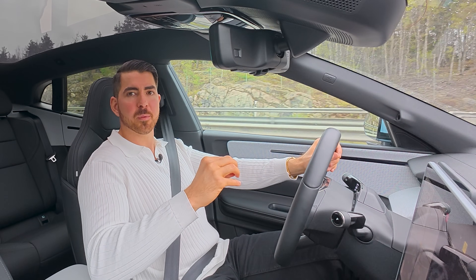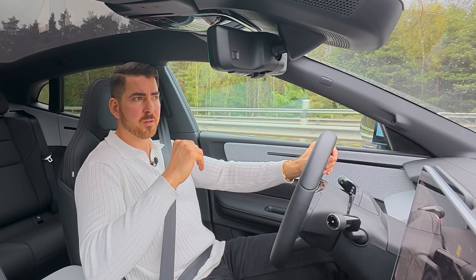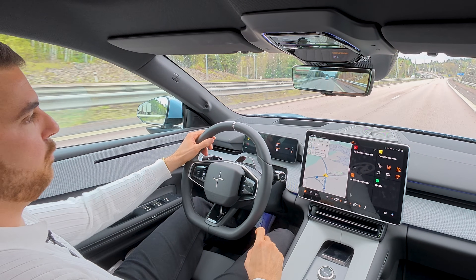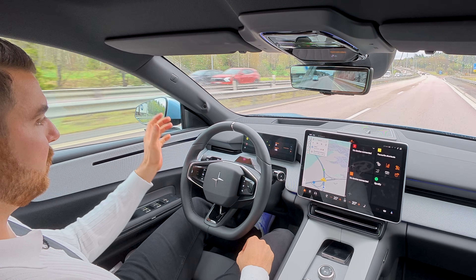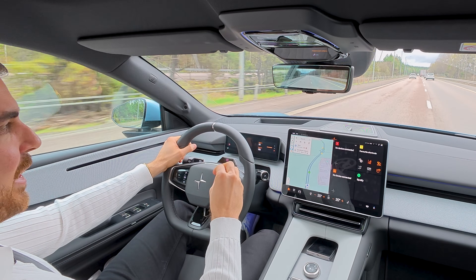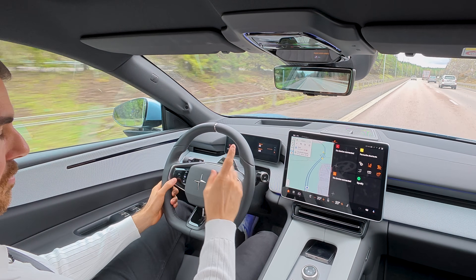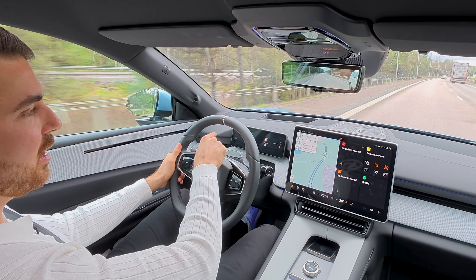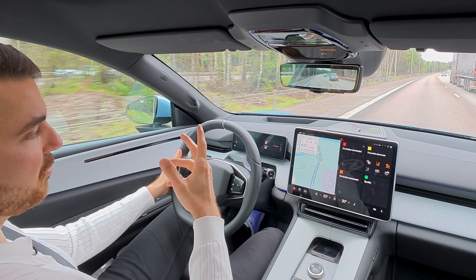The Polestar 4 is equipped with a speed limit warning system, mandatory by European law for all cars produced in 2024 and later and sold in Europe. It has a couple of ways to turn it off: there's a shortcut button on the screen and one on the steering wheel. If cruise control is off, you can just press down twice on the steering wheel button and it turns off — you'll see a speaker icon with a line through it on the screen. Pretty easy.